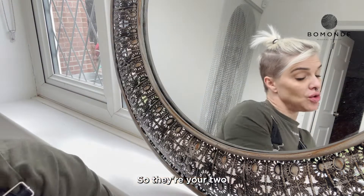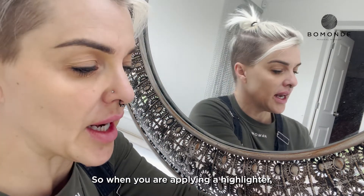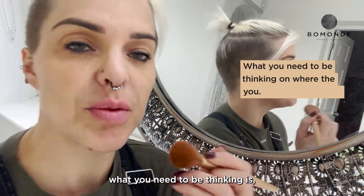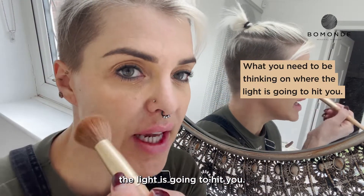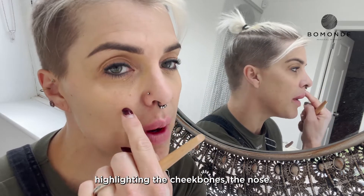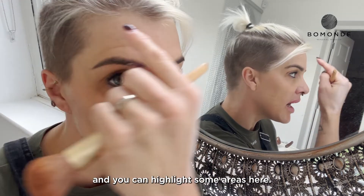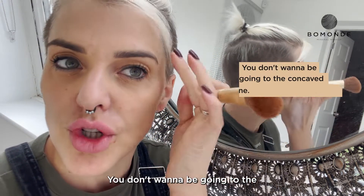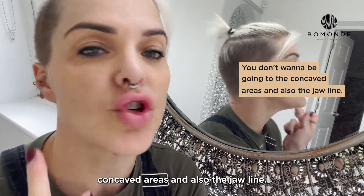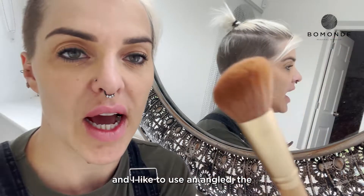So those are your two highlighters in the range. When you're applying a highlighter, you need to be thinking about where the light is going to hit you. We need to be looking at highlighting the cheekbones, the nose, and you can highlight some areas here — you don't want to be going into the concave areas — and also the jawline.